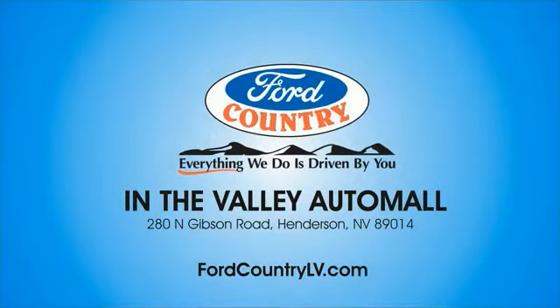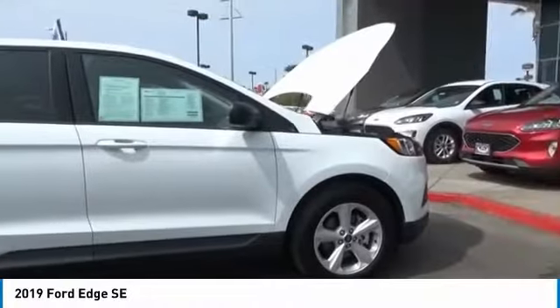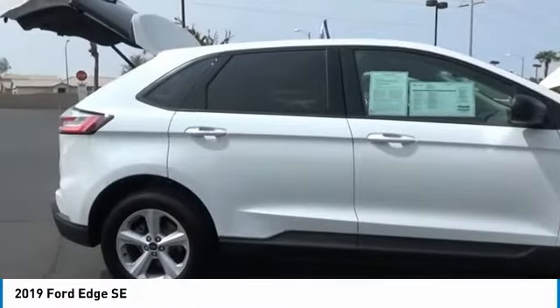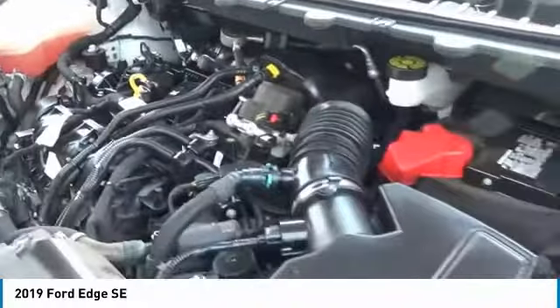Visit Ford Country in the Valley Auto Mall today. Take a ride in the 2019 Edge — thrills with more power and MPG. Either way, you're in for an exhilarating experience with Ford Edge.